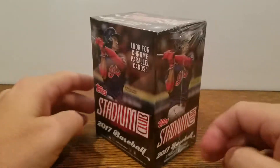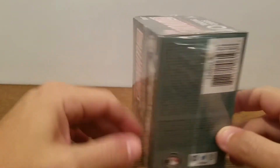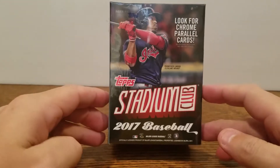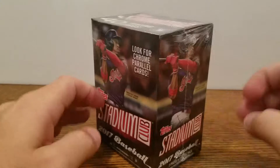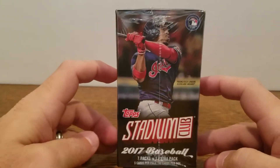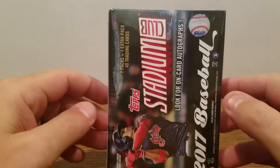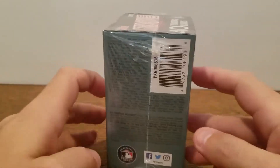How's it going guys? Rusty here. Got a box today, a blaster box for you. It's going to be the new 2017 Topps Stadium Club. This will be my first look, my first physical look at this product. I've seen a few things online but haven't seen anything in person, so this will be my first attempt at it.